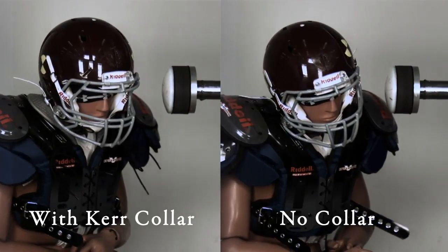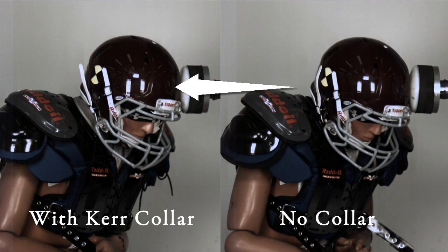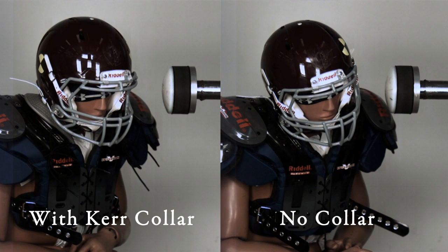What we're looking at here is an oblique hit. Watching in slow motion with a high-speed camera, this hit is about a 75 g-force hit. We're comparing the Kerr collar engaged with the helmet versus not having the Kerr collar at all. The oblique hit is coming from the side — not directly from the front, but to the side of the football player's head. After the impact takes place, we want to stop the collision and look at where the head and neck are with and without the Kerr collar.